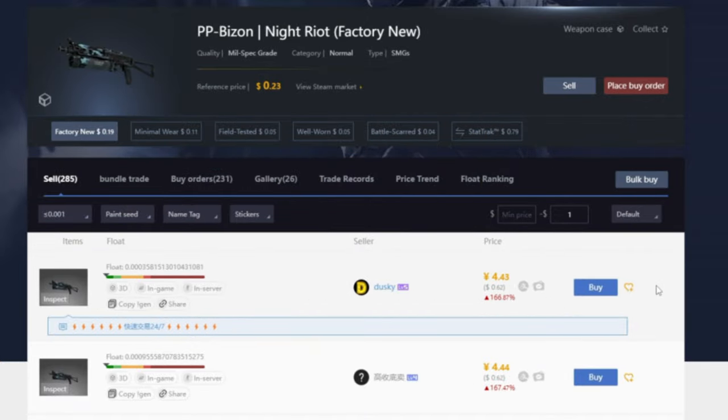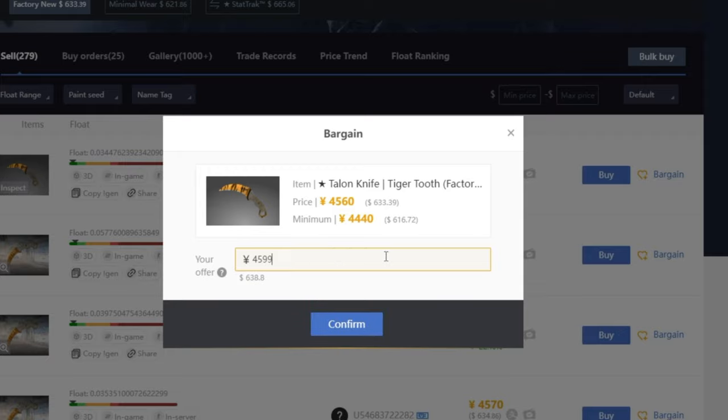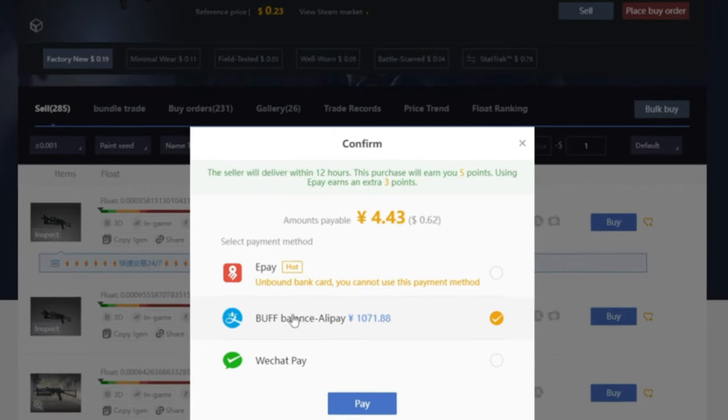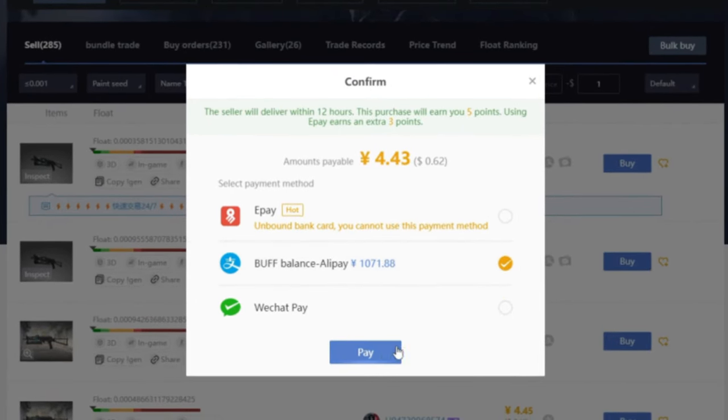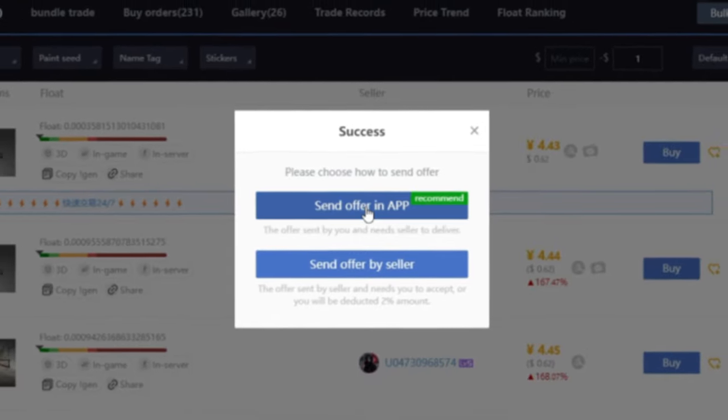On the Factory New Karambit Tiger Tooth, for example, there is a blue bargain button. If you click it, you'll be able to enter the bargain amount you want. Now that I've found the skin I want — the triple-zero-three float Factory New Night Riot — I'll simply click buy, choose Buff balance via Alipay. This will pop up and you can choose to have the seller send the offer, but I always choose 'send offer in app' as it's a quicker process.